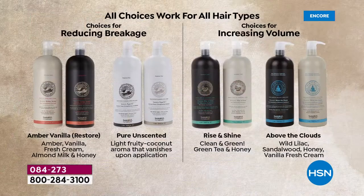Every single one of the four options is for every hair type — color treated, thin, brittle, coarse, fine, or smooth. Where it gets different is the specific benefit you want. For a 95.8% reduction in breakage, go with either the Amber Vanilla signature scent — warm amber, vanilla, fresh cream, almond milk, and honey — or the Pure Unscented, which is clean beauty with no fragrance.